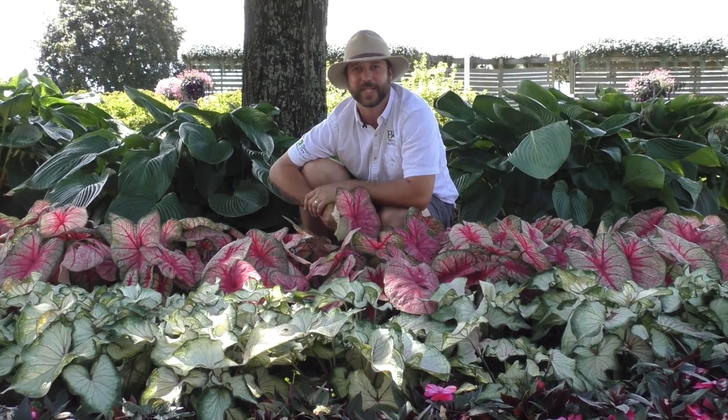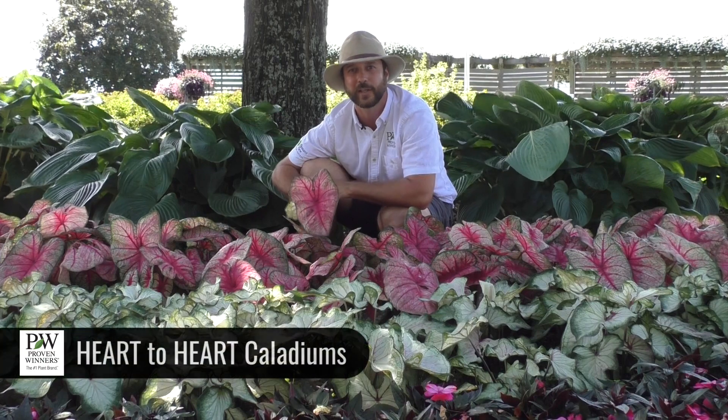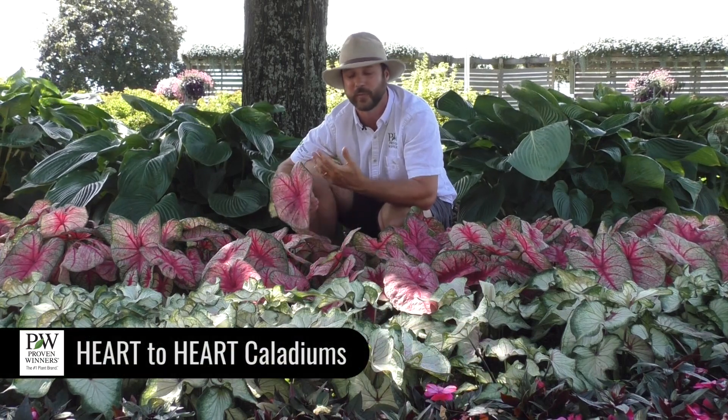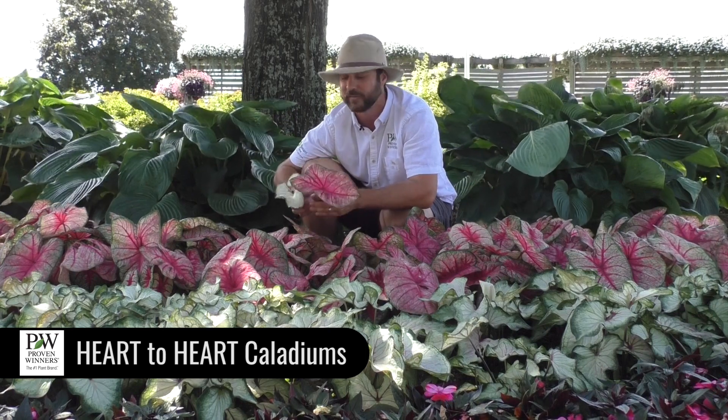Hey everyone, here we are in the shade bed at Pleasant View Gardens in Loudon, New Hampshire. Today I wanted to talk to you about Proven Winners Heart to Heart Caladium. This is a whole new program from Proven Winners, brought to us by our great partners at Classic Caladiums, Abbott Ipco down in Florida.